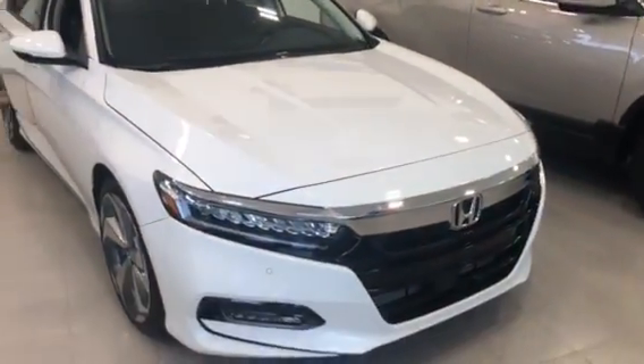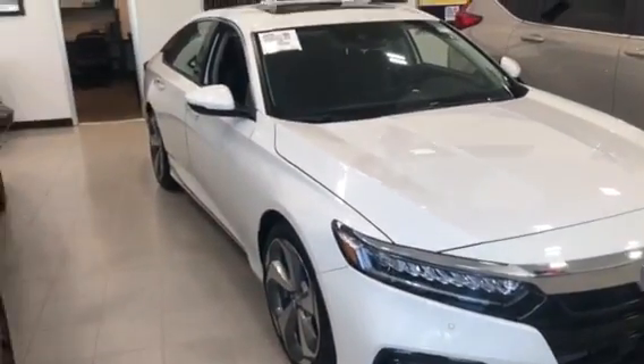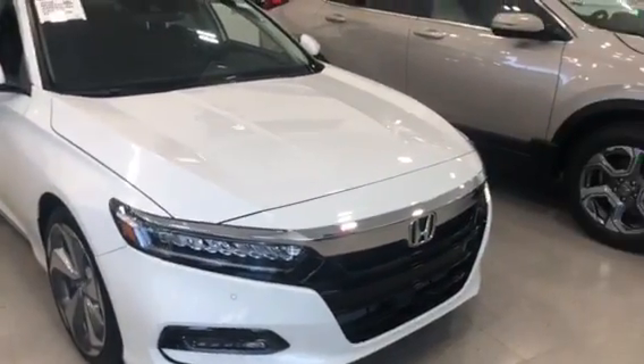Here we have the 2018 Accord Hybrid. This one here is gonna be the top-of-the-line model. I know you're looking into a base — it's gonna be a few differences between the two.